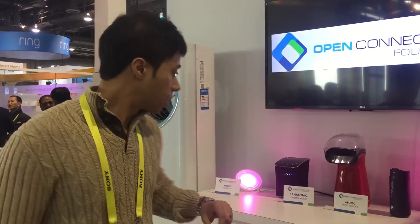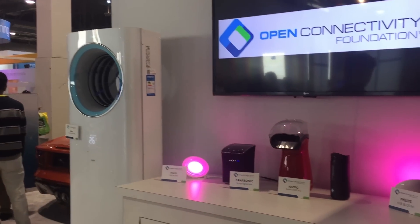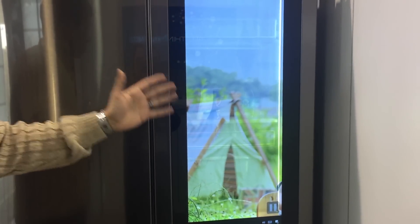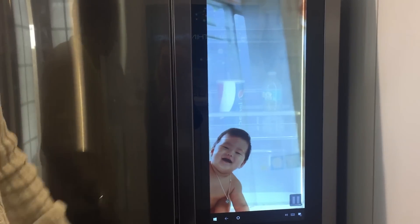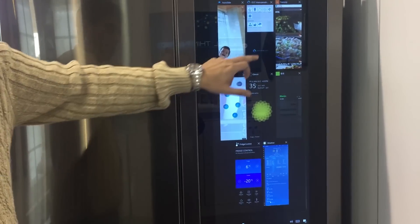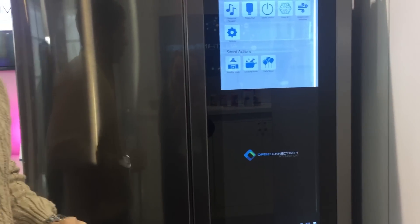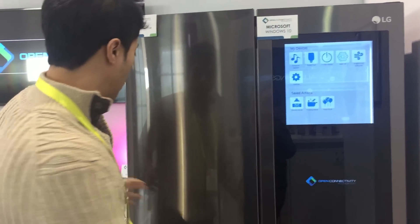Unfortunately, we don't have any popcorn here. The air conditioner is slowed down to reduce the noise. And finally, in the fridge, we have a UWP application running that's simply playing a slideshow of all your favorite pictures. And not even the best parties can go on forever — simply press standby mode and deactivate the entire kitchen and you're on your way. Thank you for watching the kitchen demo at OCF at CES.